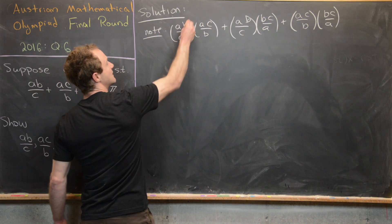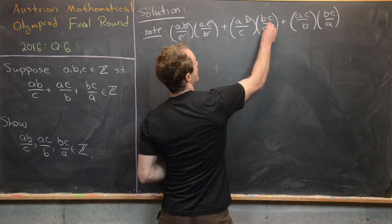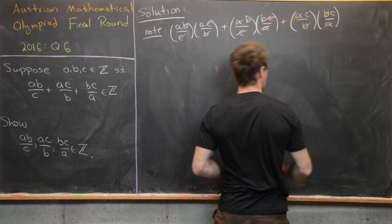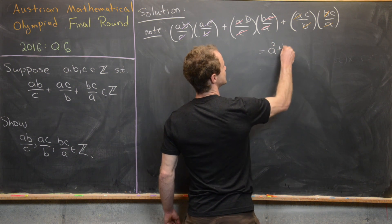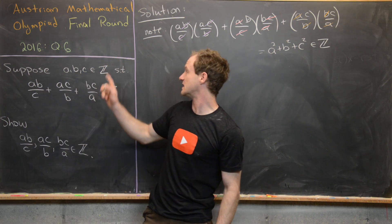Notice that in (AB/C)(AC/B), the B's and C's cancel and we're left with A². In (AB/C)(BC/A), the A's and C's cancel, leaving B². And in (AC/B)(BC/A), the B's and A's cancel, leaving C². So this sum equals A² + B² + C², which we know to be an integer since A, B, and C are integers.